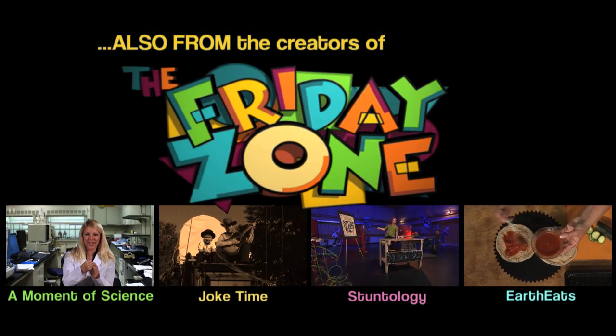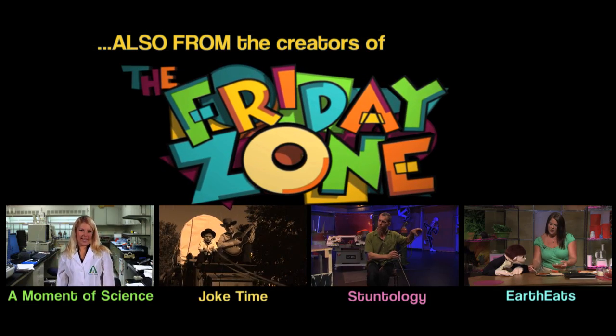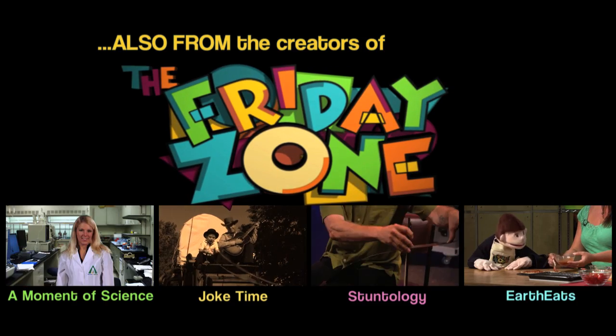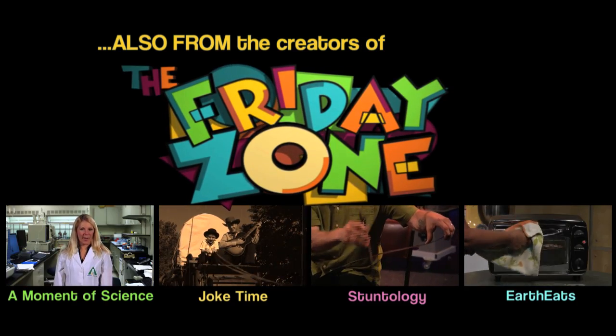That's right, everybody. This is fun. We'll catch you then.